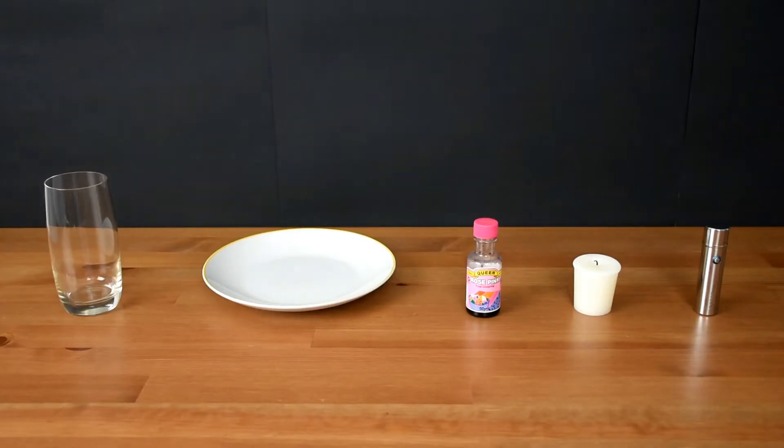Alright, the first experiment is the vacuum candle experiment. What you're going to need is a narrow glass, a plate, food colouring, a candle, a lighter, and some water.